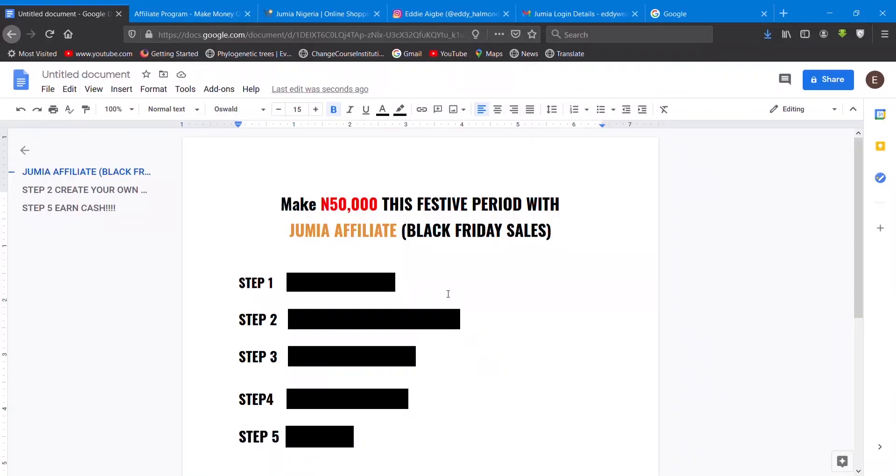Here on my computer I've actually broken it down into steps that we are going to be following to actualize this. You can see it: 'Make 50k this festive period with Jumia affiliate — a Black Friday strategy.'